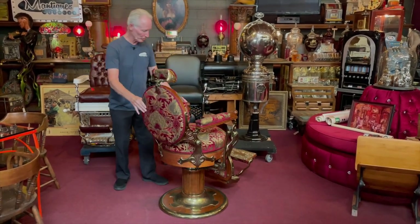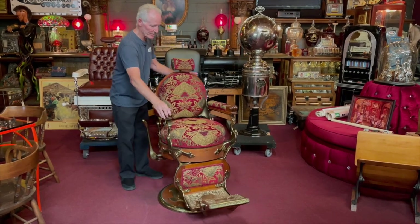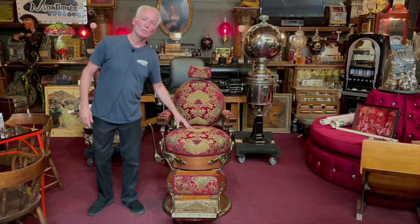Round seat, round back, upholstered all the way around. The lady did a nice job. She did matching pattern up here and on here — everything is nice and matching. Great turn of the century chair. Once again, round seat, round back. Works good, looks good, is good.